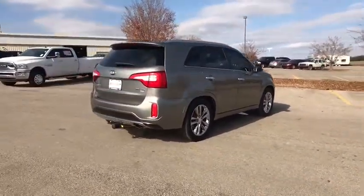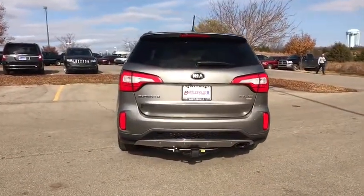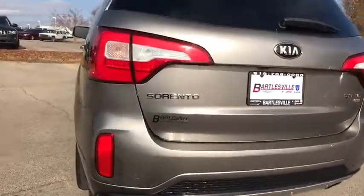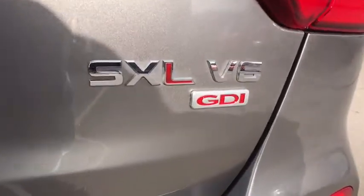Here are some of this vehicle's great options: traction control, power passenger seat, navigation system, dual airbags, power steering, four-wheel disc brakes, fog lights, heated front seats, power windows, electronic stability control.